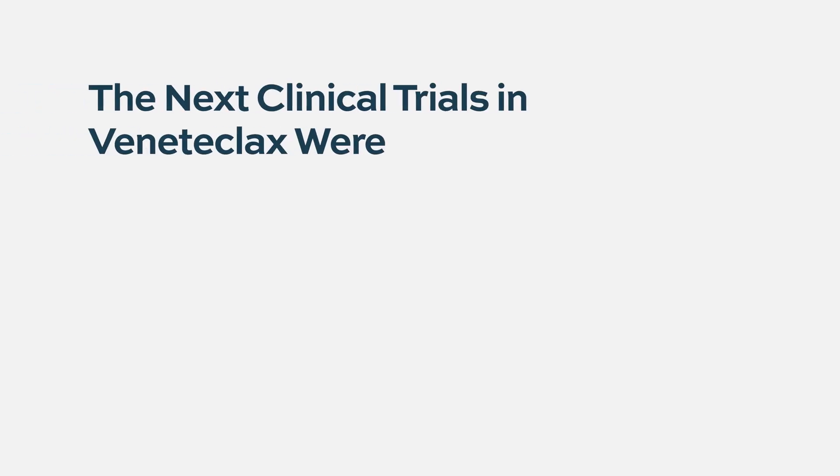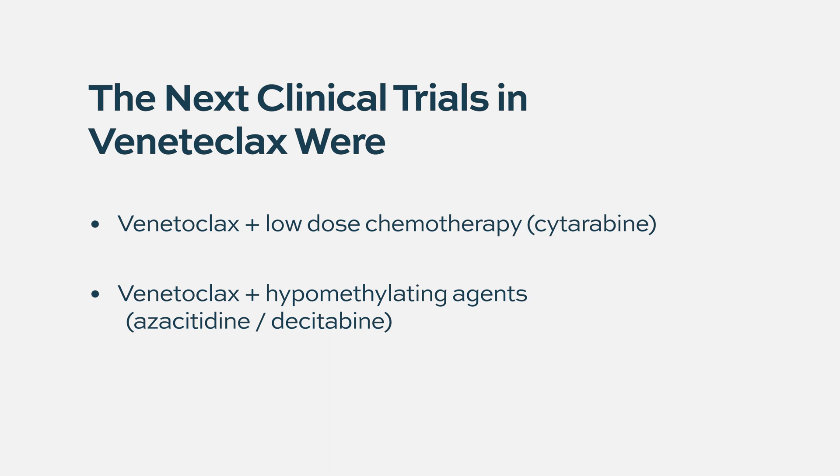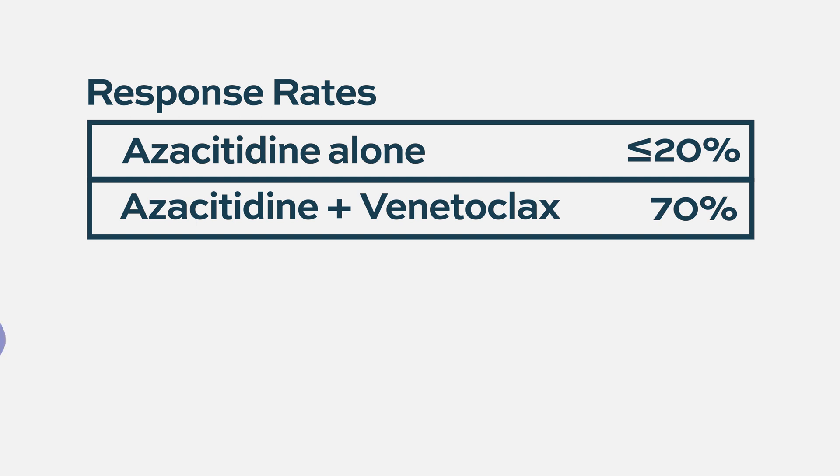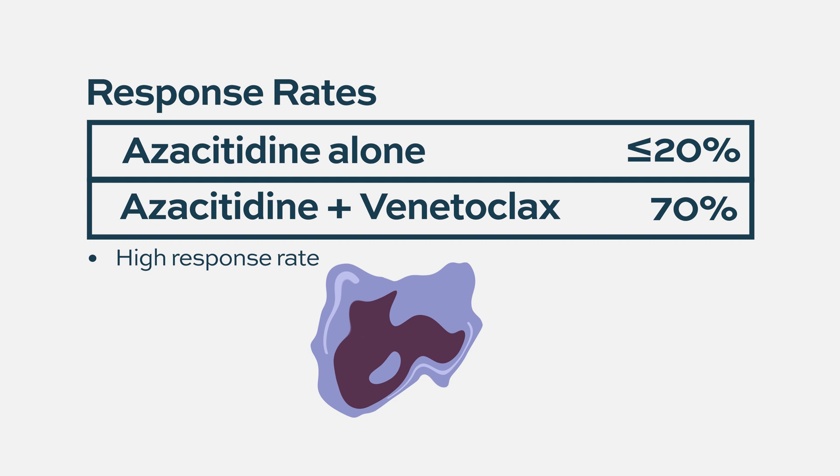The next clinical trial combined venetoclax with two types of agents: low-dose chemotherapy cytarabine, and hypomethylating agents — agents that affect the epigenetic makeup of cells, such as azacitidine — which are approved for acute myeloid leukemia therapy. These phase 1-2 trials showed unexpectedly very high response rates. For example, single-agent azacitidine has response rates of about 20% or less in AML, but combined with venetoclax it goes up to nearly 70% — more than doubling of response rates, supporting the idea that BCL2 inhibition sensitizes cells to chemotherapy.